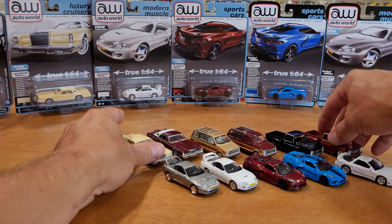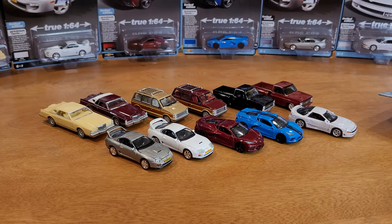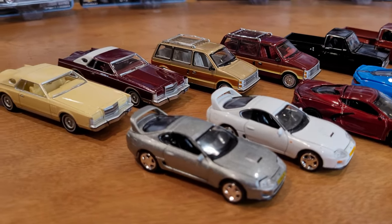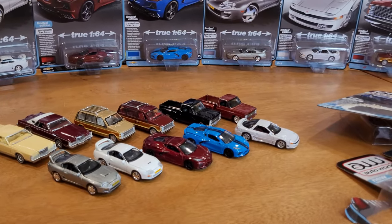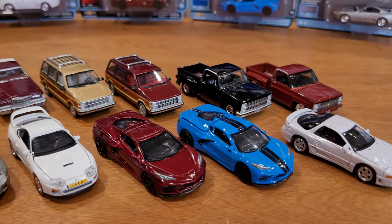I hope you enjoyed it — come on back for some more, we're going to look at a lot more. As always, if you're after any of these cars, happy hunting. If not, I hope you enjoyed the review — we'll see you in a new video.